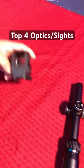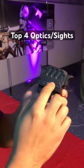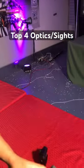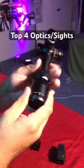Next is the ACW EG1, offering a very large sight picture. I actually am a very big fan of this optic. It retails at about $95.